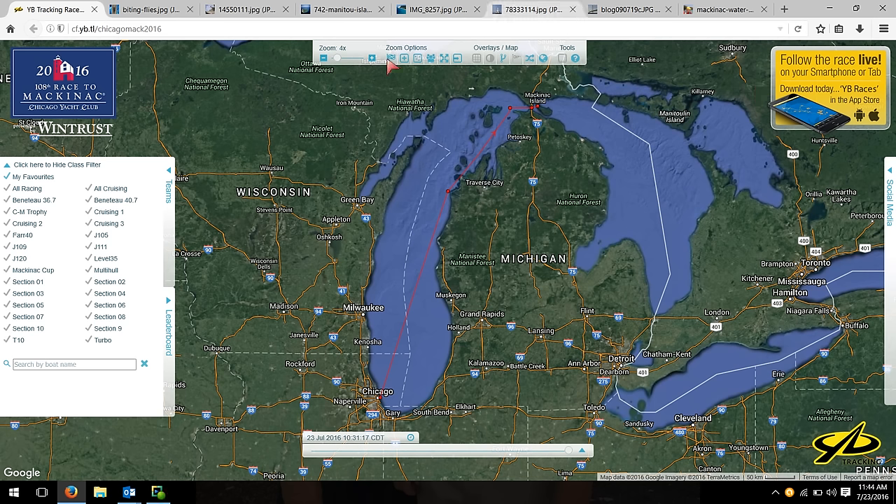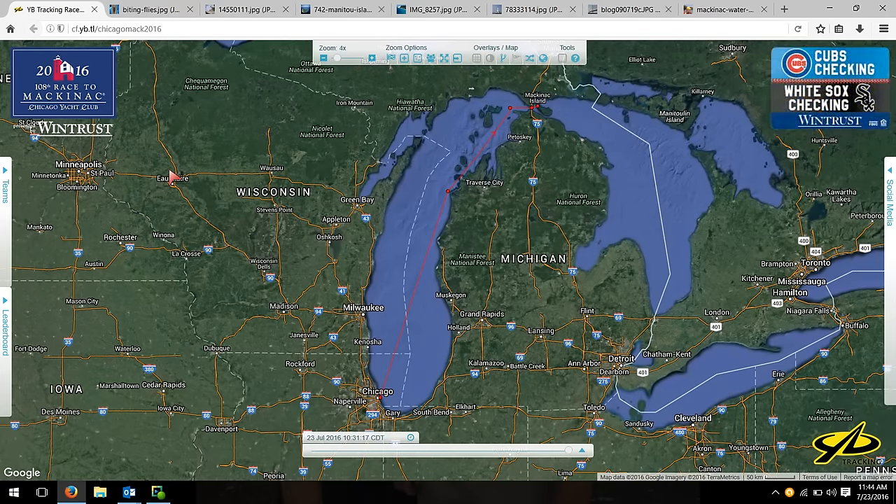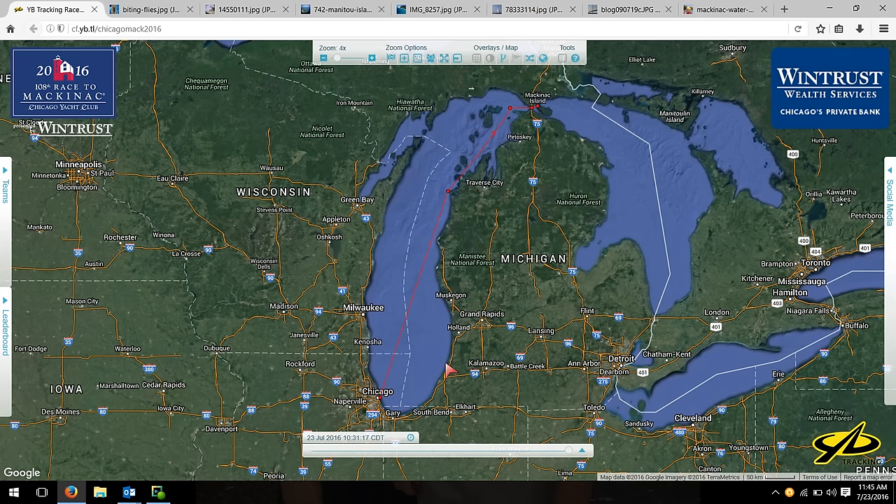This is an overview of the course. I'm using the YB interface just because it uses Google Maps and it's really handy. The red line that you see there — we're going to talk about a lot. It's called the rhumb line, and it's the most direct course that we can get from Chicago to Mackinac Island. We'll be talking a lot about staying on the rhumb line, left of the rhumb line, right of the rhumb line.